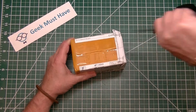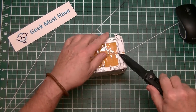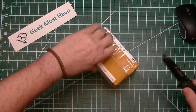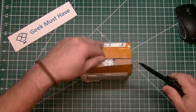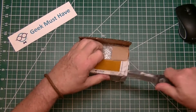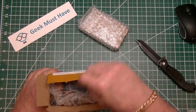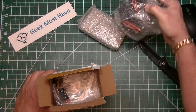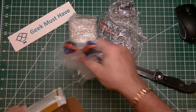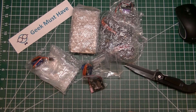Let's open this up and see what's inside. It's more of the infamous yellow packing tape, and bubble wrap, and parts — and more parts. I'm looking forward to those.